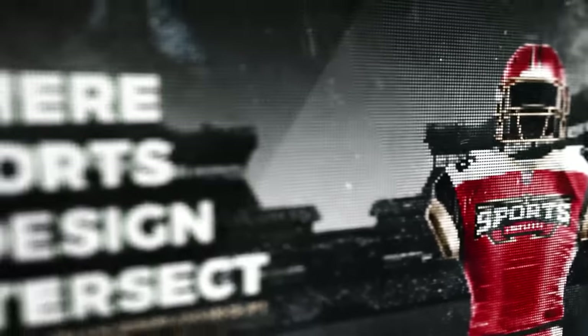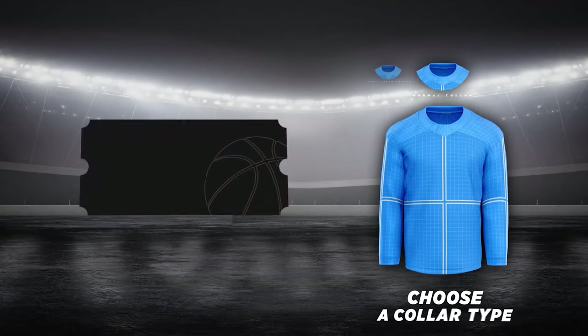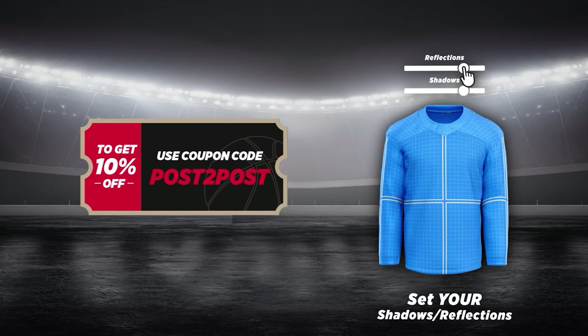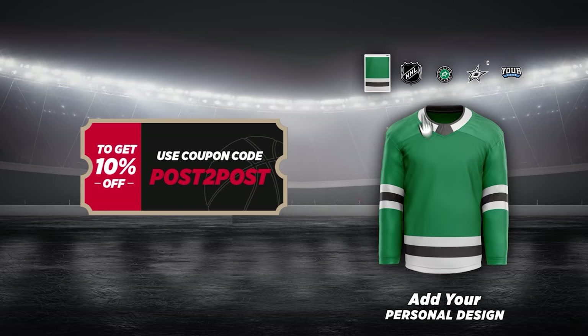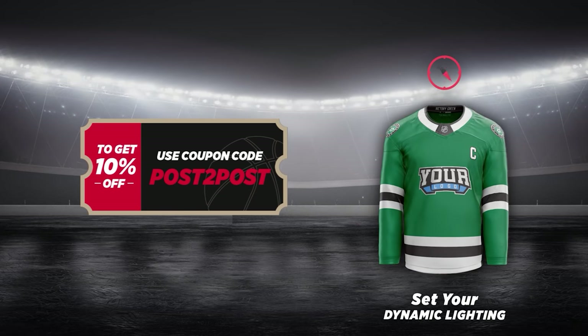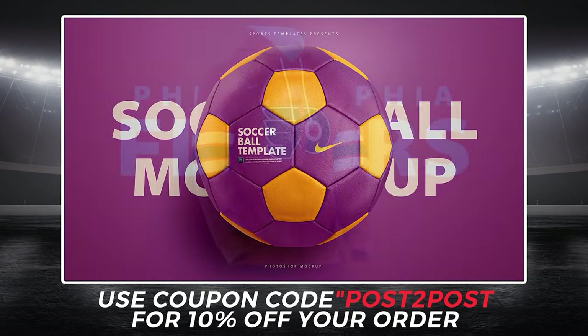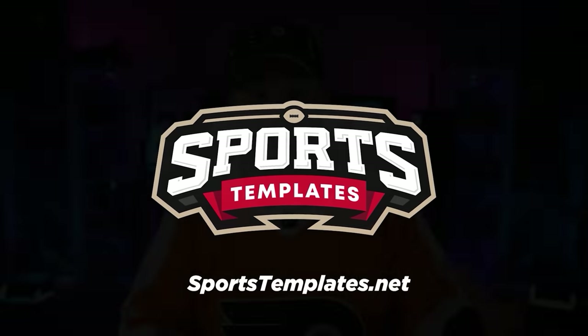Speaking of SportsTemplates, if you want to come up with a series just like this of 31 or 32 NHL jerseys and send them in for me to review, go to SportsTemplates.net and use code Post2Post to save yourself 10% and get this exact jersey template, which also includes an entire uniform template — helmet, skates, pants, socks, everything. They've also got soccer, football, baseball, and basketball templates. Whatever template you get, if you want to create a whole set within that league and send in the whole set for me to review, that would be awesome. I would love to see your designs.